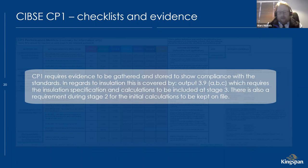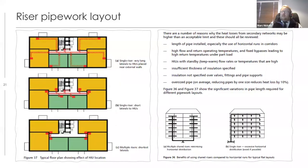CP1 comes with an Excel spreadsheet with around 500 outputs, of which insulation accounts for three or four. You need to ensure the relevant outputs are completed and evidence of where they're stored is recorded — including heat loss calculations and detailed insulation specification. The stage-two heat loss calculations also need to be kept. If you're working on heat network projects, please at least review the CP1 Excel spreadsheet to understand where and how it applies.